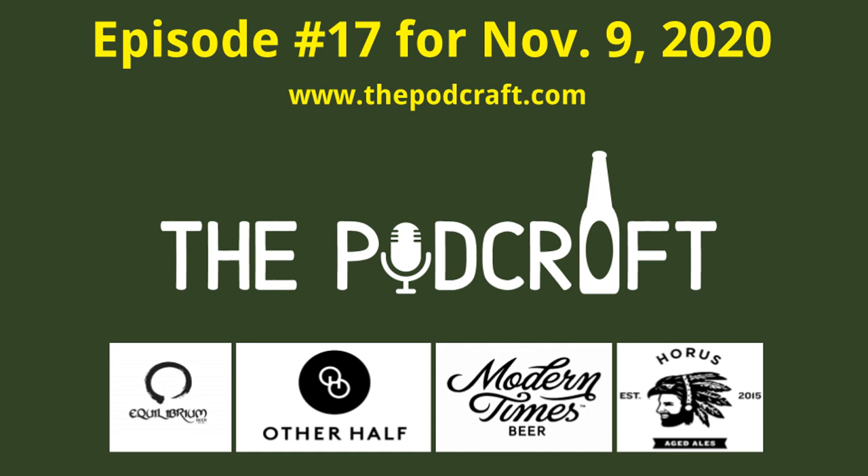This is the Podcraft Beer Show where we talk about craft beer from Southern California and beyond. I'm your host Chris. We have your other host Charlie. We got Tech Guy Steve on the technical front. Today we're going to talk about a triple IPA from Equilibrium, a stout from Modern Times, and another stout from Horace. Yeah, we'll have a couple stouts today.